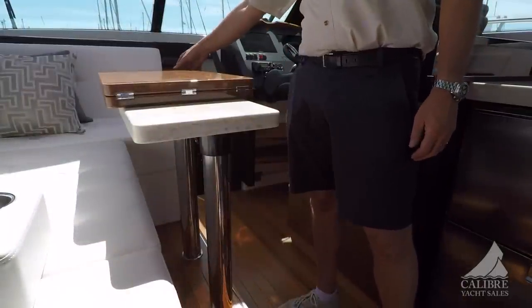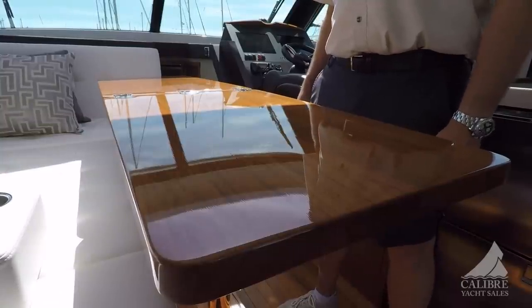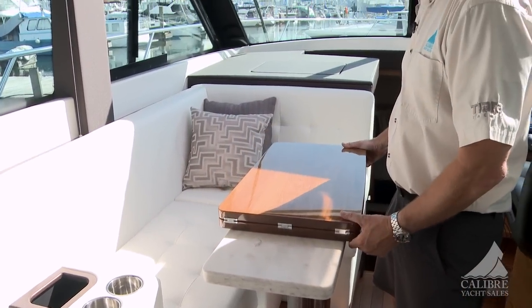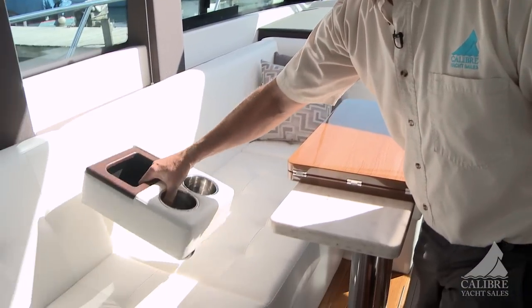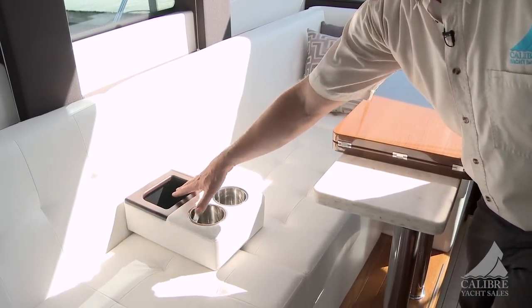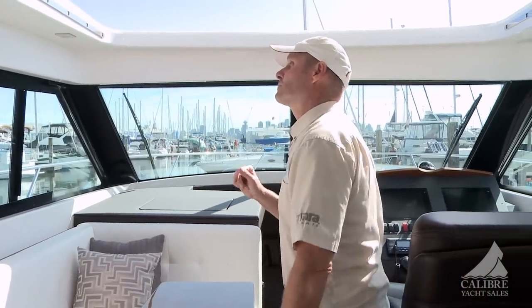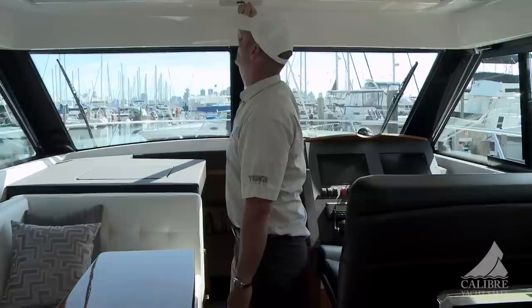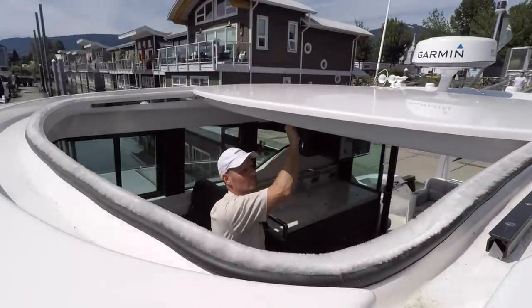We've got this beautifully lacquered leafing table in the salon, allowing for seating and eating for probably four people. When not in use, you can just fold it back. There's also a mobile drink holder — an area for keys and wallets — that can be placed in any seam or out in the cockpit. Up above, we've got a manual sunroof that's very easy to slide and lock into place when not in use.